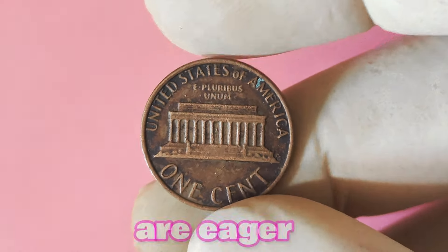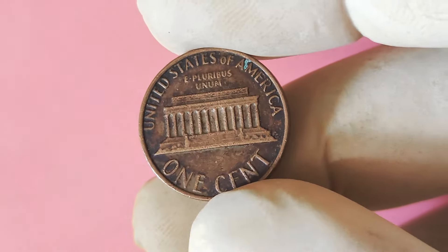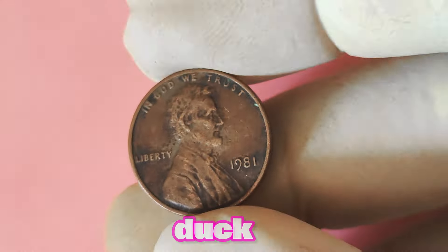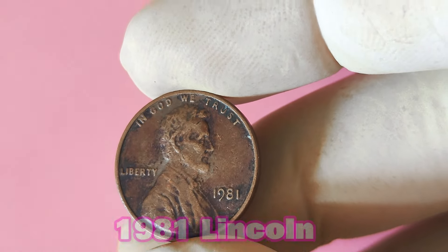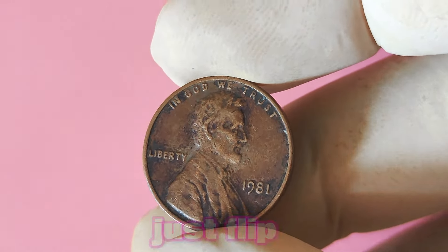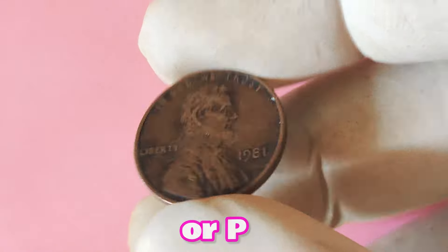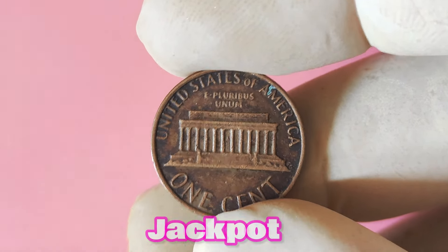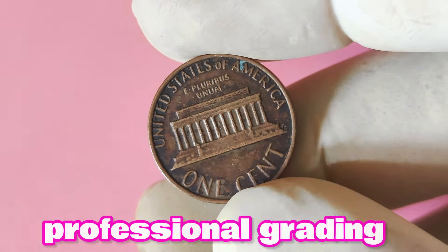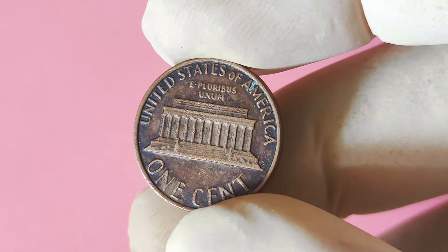Collectors all over the world are eager to get their hands on one of these elusive coins, and with such a limited supply, prices are only going up. To tell if you have a 1981 Lincoln penny without a mint mark, flip the coin over and take a close look at the bottom of the coin under the date. If you don't see a D or P mint mark, you may have hit the jackpot. With such high stakes involved, it's always a good idea to have your coin authenticated by a professional grading service. This will confirm the authenticity of your no-mint-mark penny and ensure that you get top dollar for your rare find.